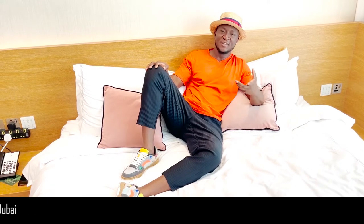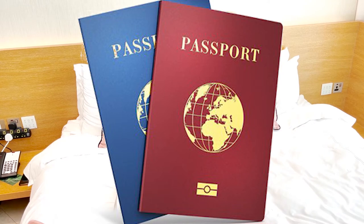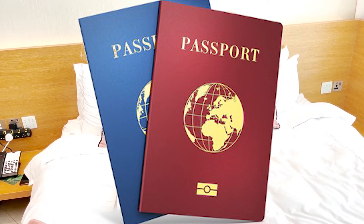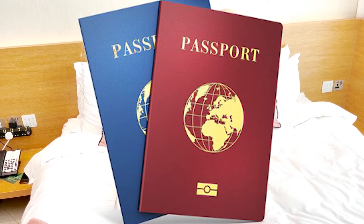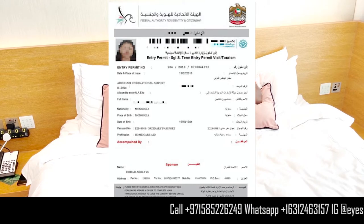First and foremost, you need a passport. You need to make sure your passport is valid and not expired before traveling — it needs to be six months valid before traveling. Secondly, you need to acquire a visa based on the country from which you're traveling. Some countries have visa on arrival, some countries need a visa before traveling.